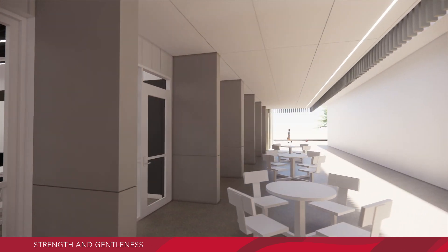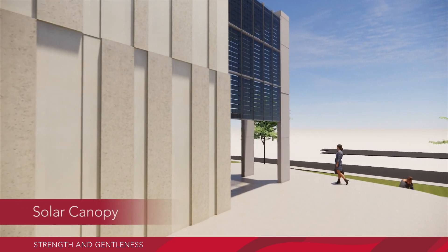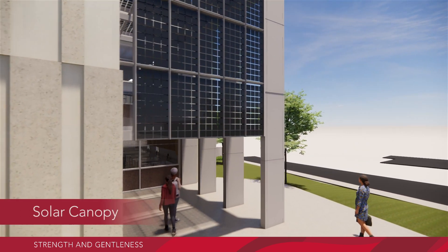Moving outside, we go past the lower terrace. A feature canopy sits proudly above the entrance to the building, constructed of glass solar panels.